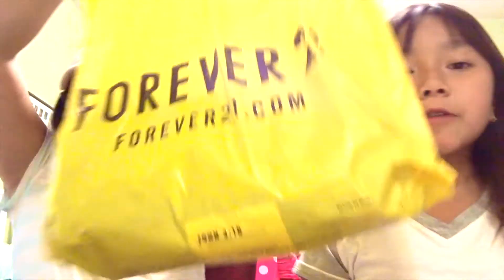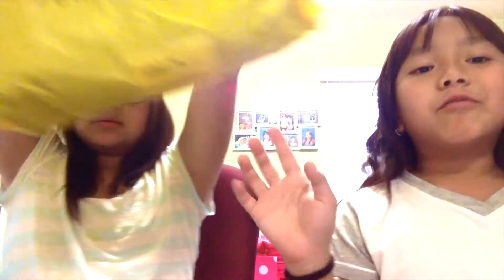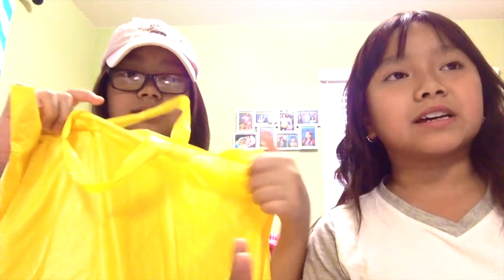The next store we went to was Forever 21. Unfortunately they didn't have a lot of sales, which I'm disappointed about. I just got this black pleated skirt — it's cute. That's all.